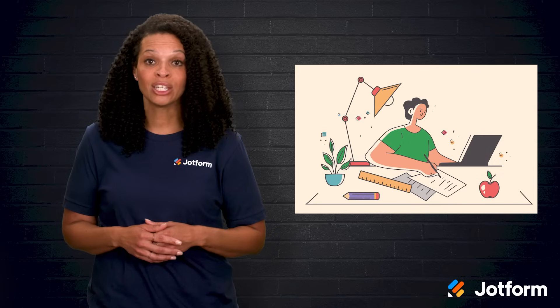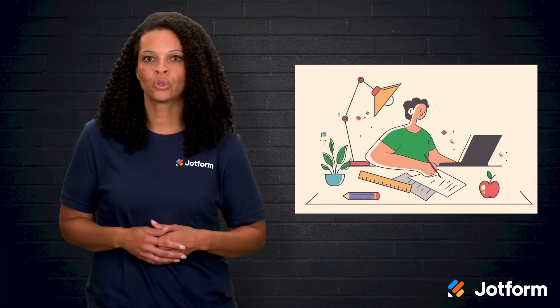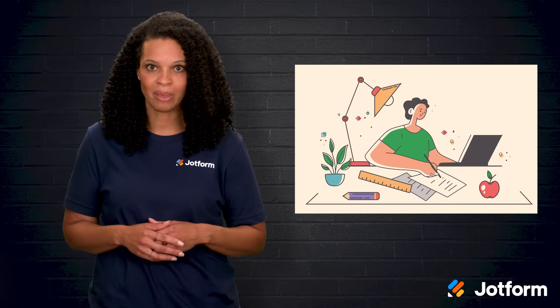Learning a new tool can be a chore, so check how long it takes to get comfortable using it. Some digital gradebooks are very user-friendly, while others might take a few training sessions and a bit of time before everyone is on the same page.